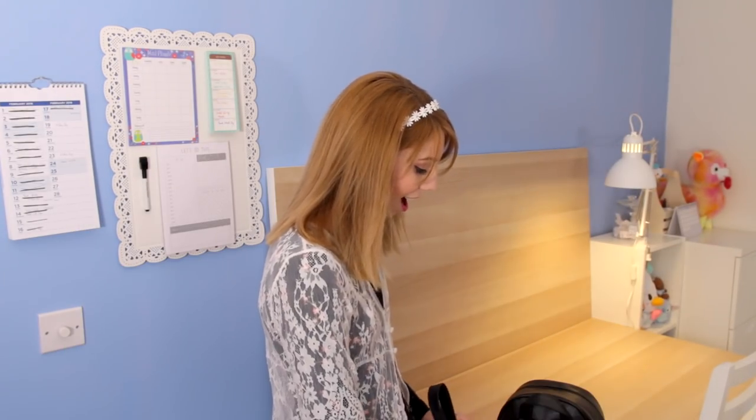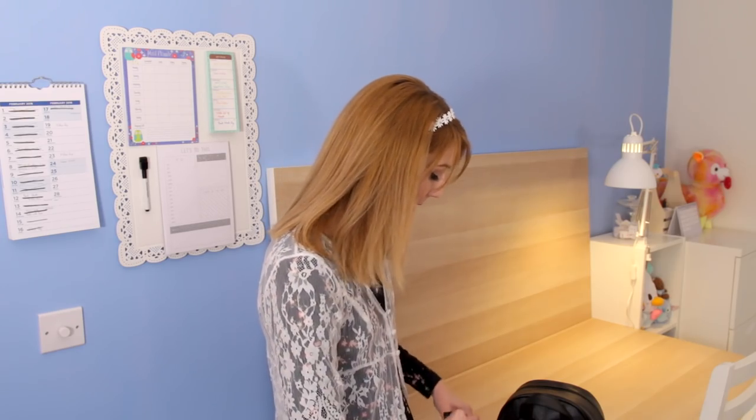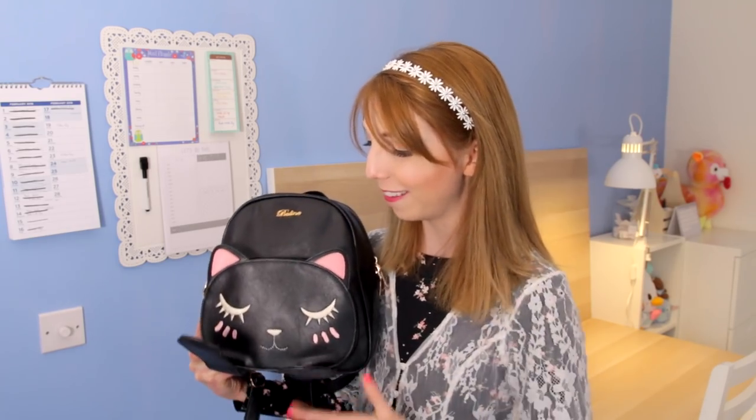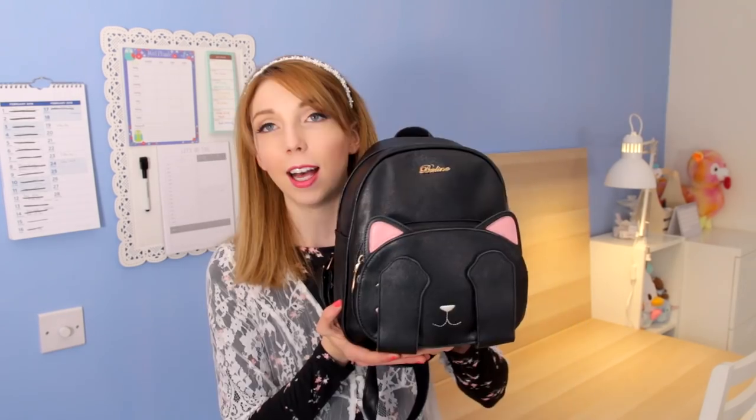I have not done this before and I know there's a lot of these videos on YouTube, but you haven't seen my bag so it's okay. This is my bag right now that I'm using and it has little flaps that come down that are pointless but they're cute. I love it so much. This is from Japan.